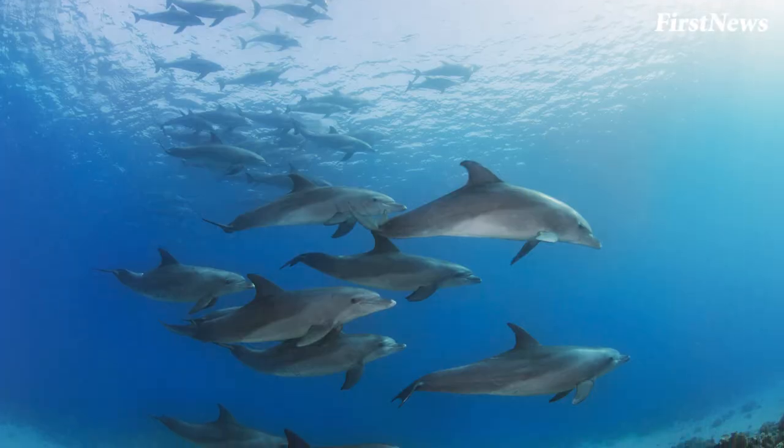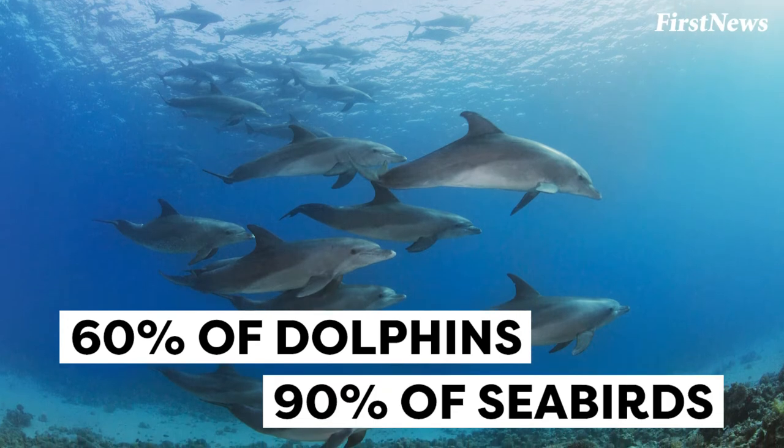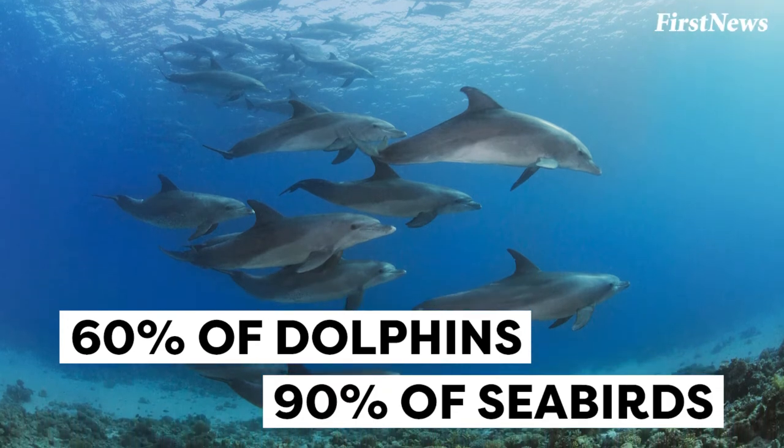Sadly, experts also believe that 60% of dolphins and 90% of seabirds have eaten plastic because of this.